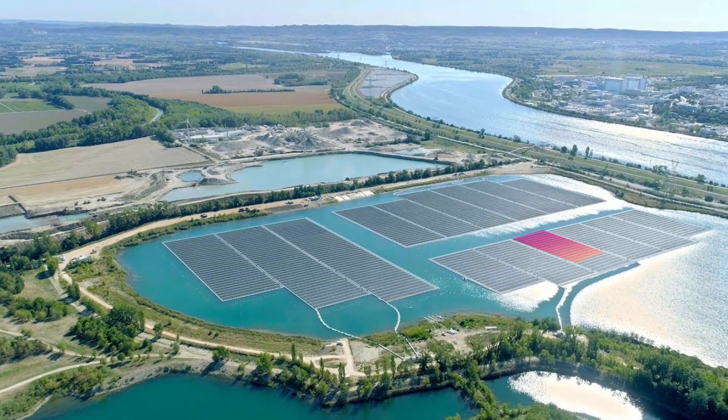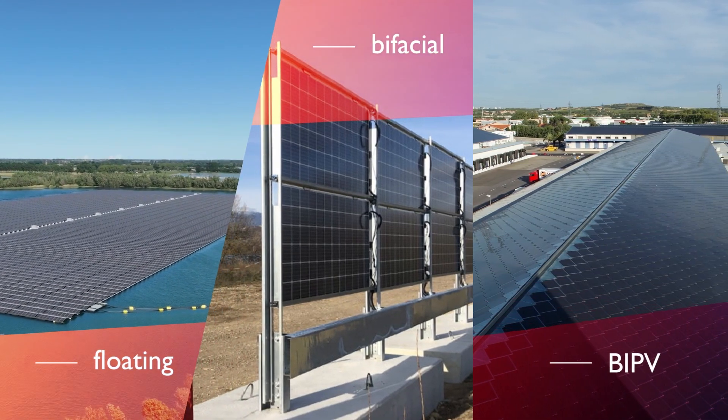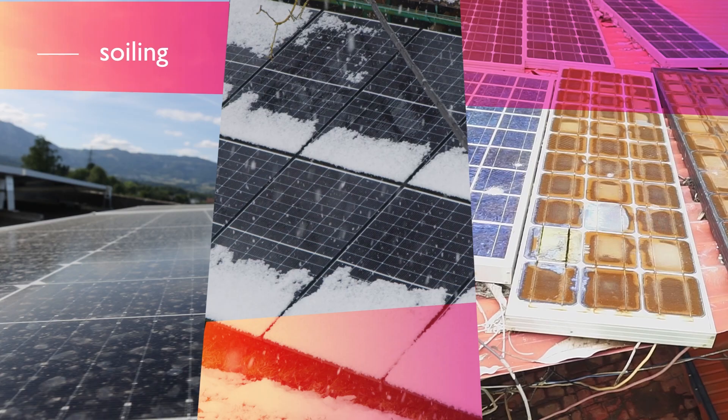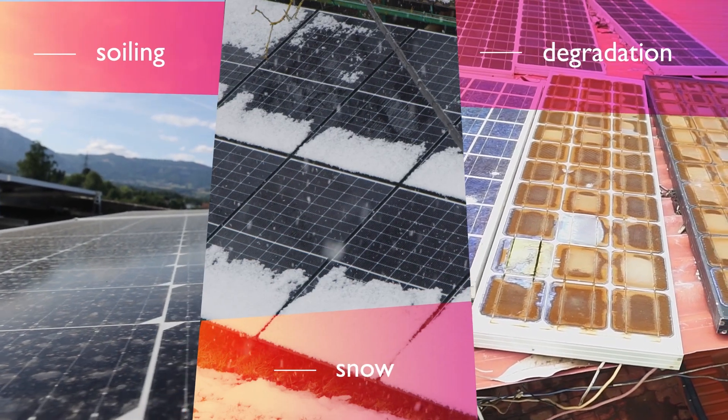We have focused on new PV technologies, such as floating, bifacial, and BIPV, while addressing special loss mechanisms like soiling, snow, and long-term degradation.